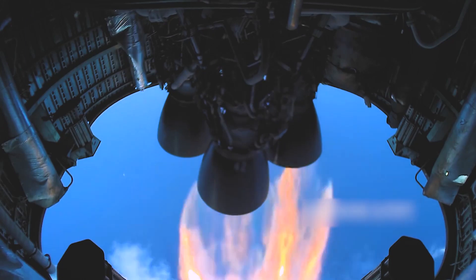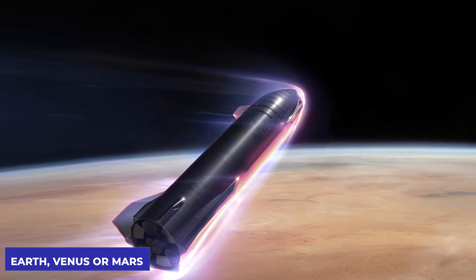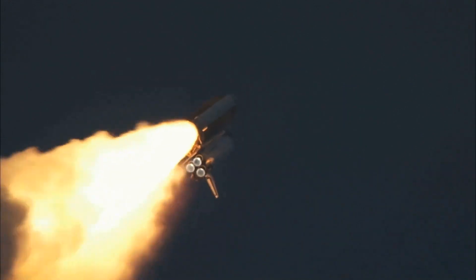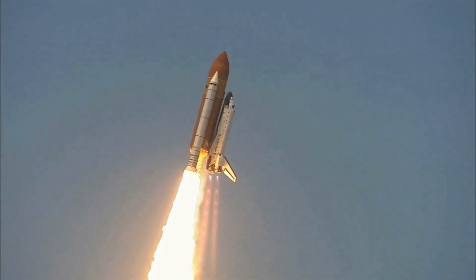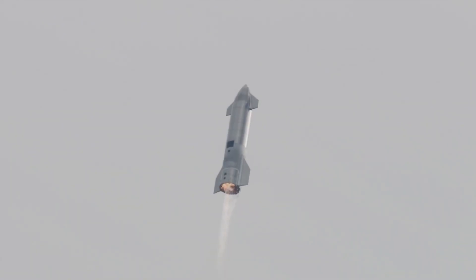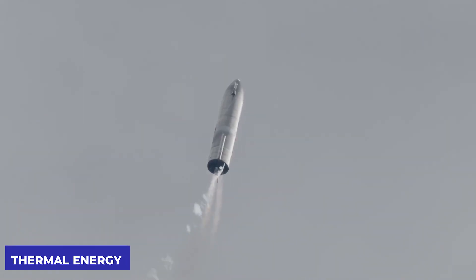When a spacecraft reaches the atmosphere of a planet at high speed, such as the atmospheres of Earth, Venus, or Mars, it generates a lot of heat. This heat is produced by air resistance, or friction between air molecules and the spacecraft's surface, as well as adiabatic heating, which occurs as the spacecraft compresses the air in front of it. In other words, when the spaceship slows, its kinetic energy is transformed to thermal energy in the surrounding environment.